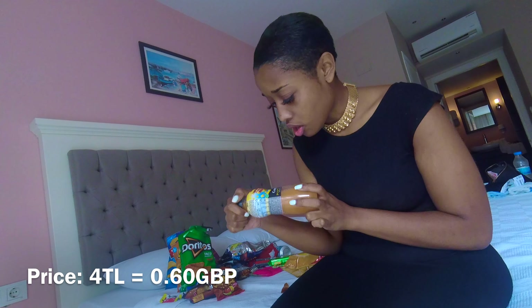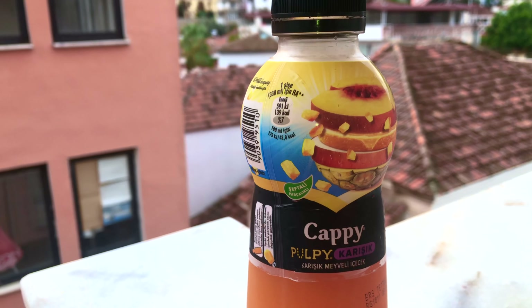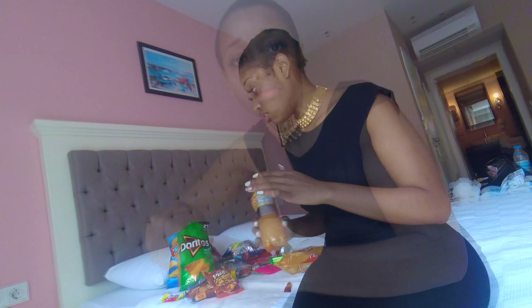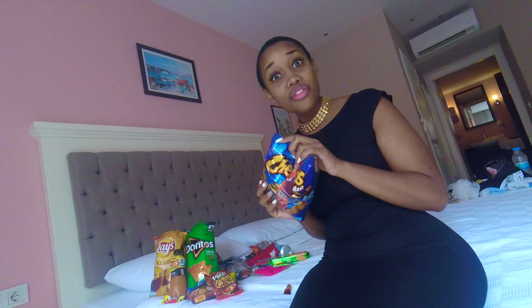So this juice looks really nice. It's got pineapple, orange, peach and I think apple, so I thought it might be nice. But it has bits in it. A 3 out of 10 — the juice is nice but the bits are not.